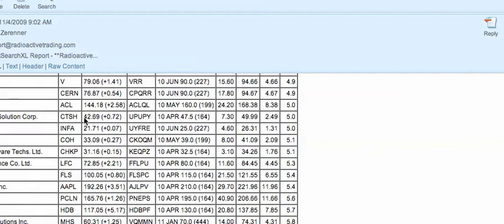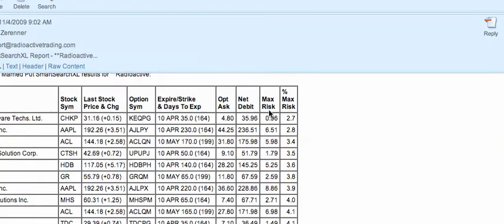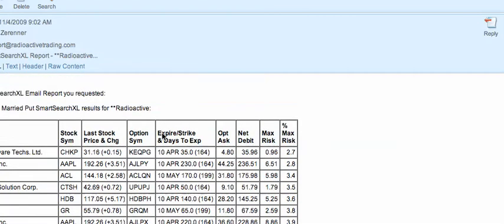So it's CTSH. When I got this notice, CTSH was trading at $42.69, and at that time you could get an April 2010 $47.50 put option for $7.30. That would make a total invested amount of $49.99, and $2.49 of that would be at risk, or about 5%. Here are the parameters and my search results.